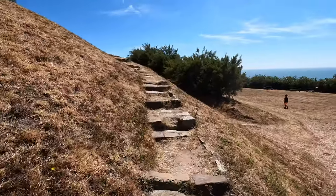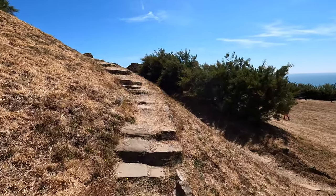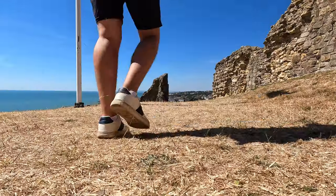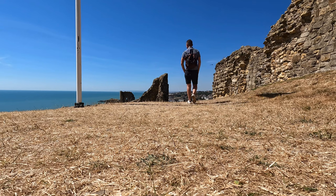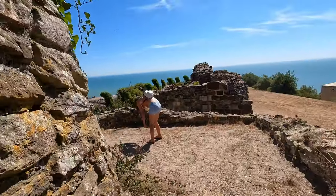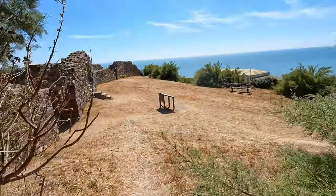1951 brought a new chapter to Hastings Castle as the Hastings Corporation purchased the site and converted it into a tourist attraction. The castle is now open to the public between March and October. The castle today is a wonderful place to visit, and you can learn more about Hastings and its 1066 story from many of the exhibits as you explore the site.